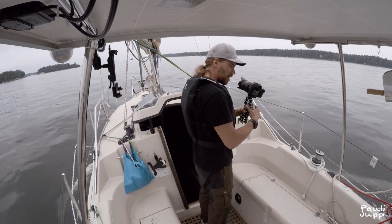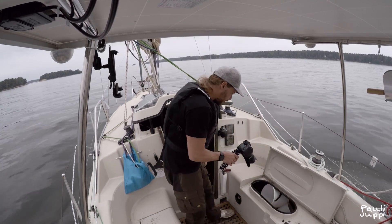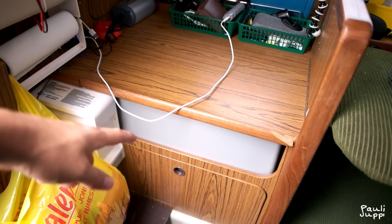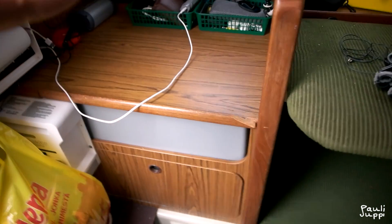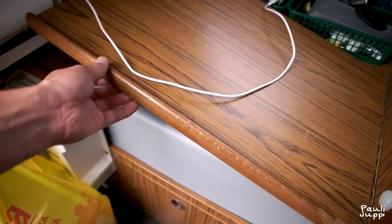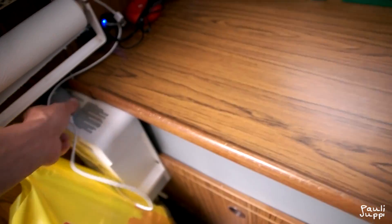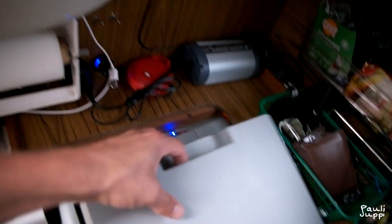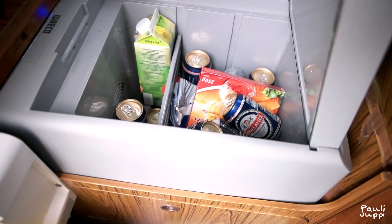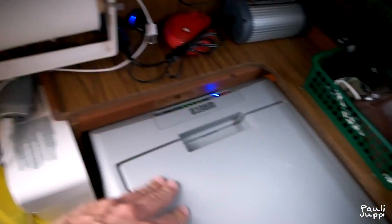There's another locker over here with a lot of space. Going inside, there used to be a gas burner stove but I took it away — I don't use any fossil fuels on this boat. So there's a cooler here now instead.